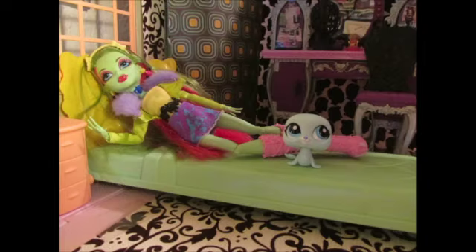Hey guys and ghouls, it's Trisket2004 and welcome to another installment of Fashion Editorial with the House of Trisket. This model this time is going to be the ever lovely Venus McFlytrap.